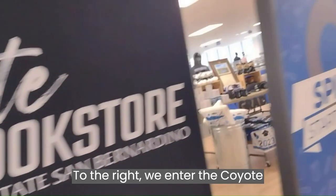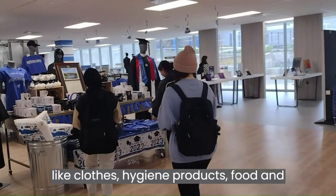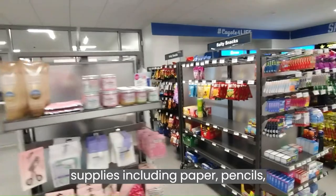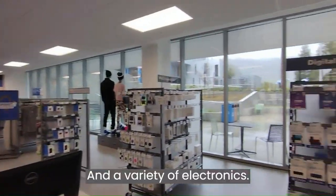To the right we enter the Coyote Bookstore, where you can get essentials like clothes, hygiene products, food, and beverages. You are also able to get school supplies including paper, pencils, test sheets, class aids, and a variety of electronics.